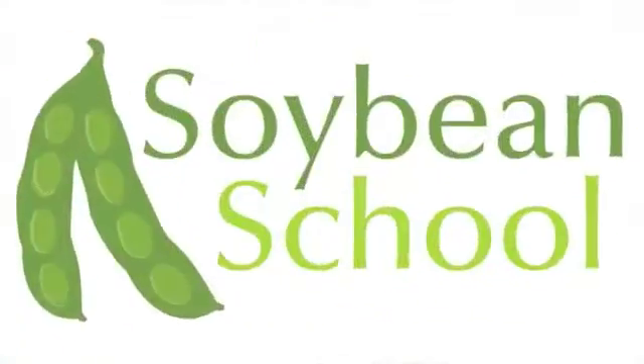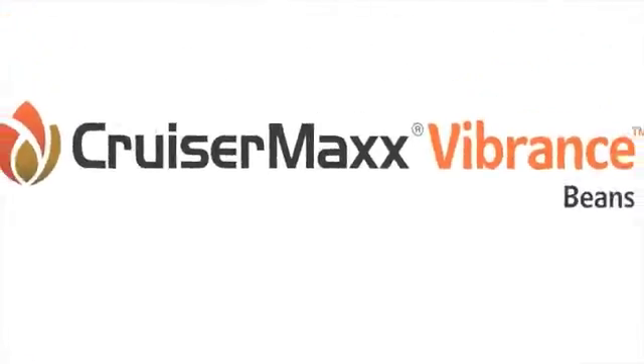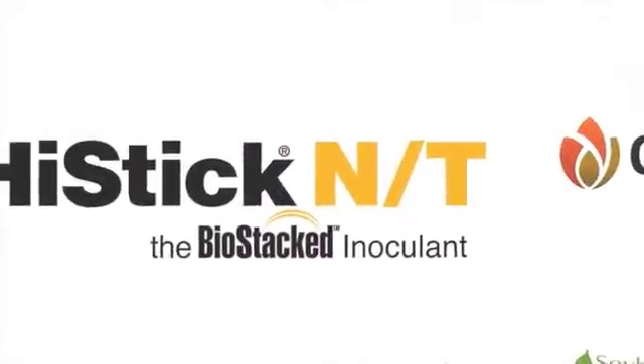The Soybean School on realagriculture.com is brought to you by Pride Seeds, Cruisermax Vibrance Beans, and High Stick N.T.